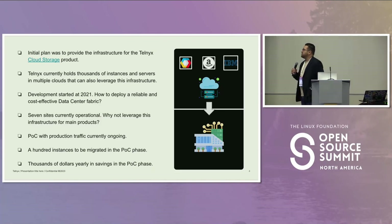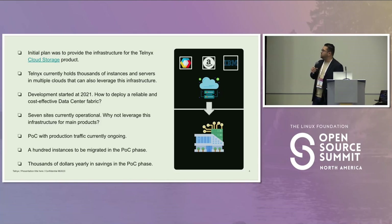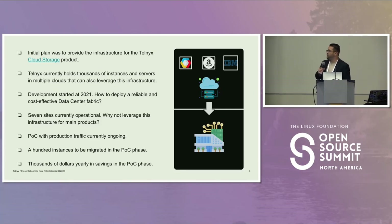So what's our use case? Telnex is a communications-as-a-platform company. We have thousands of customers, and for that reason, we hold thousands of instances and servers in big clouds like Google Cloud, Amazon, and IBM. In 2021, we started developing a new product — a storage service based on blockchain technology. The first challenge was how to implement a reliable and cost-effective data center fabric, because the goal was to have that in an on-premises data center.